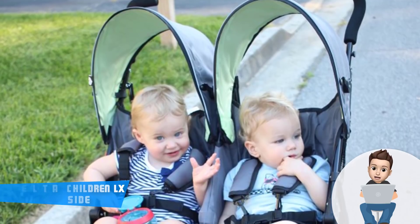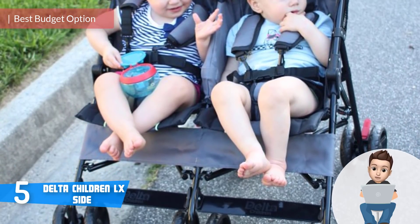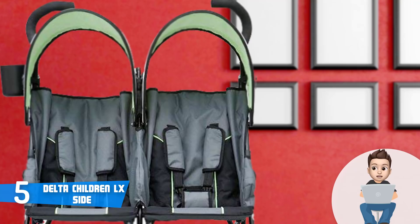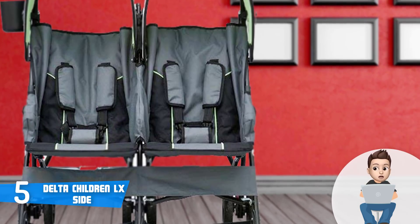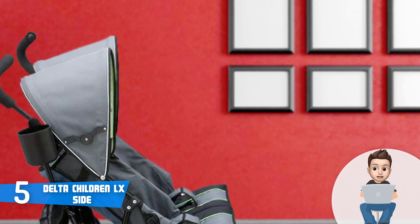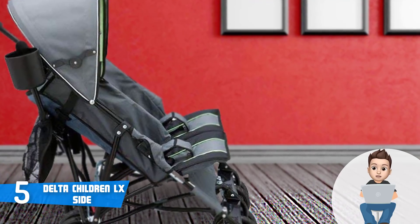At number five we have the Delta Children LX. The Delta Children LX is an inexpensive side-by-side double stroller that would be a really good option for parents who are looking for a baby stroller that is comfortable for the babies and cheap for the pocket. The LX is available in four colors: lime green, gray with red accents, cacao with copper accents, and night sky, each of which looks unique in its own way and shares the same quality.